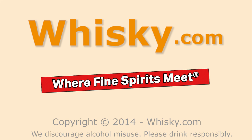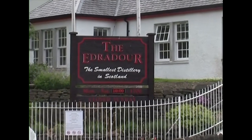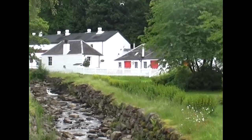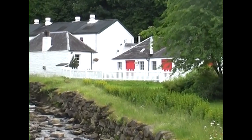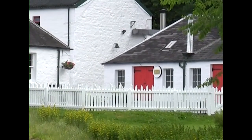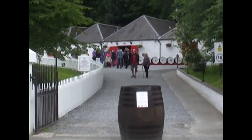Welcome to whisky.com, where fine spirits meet. Today we visit the smallest distillery in Scotland: the Edradour Distillery. Through the distillery flows the small river called the Edradour Burn.